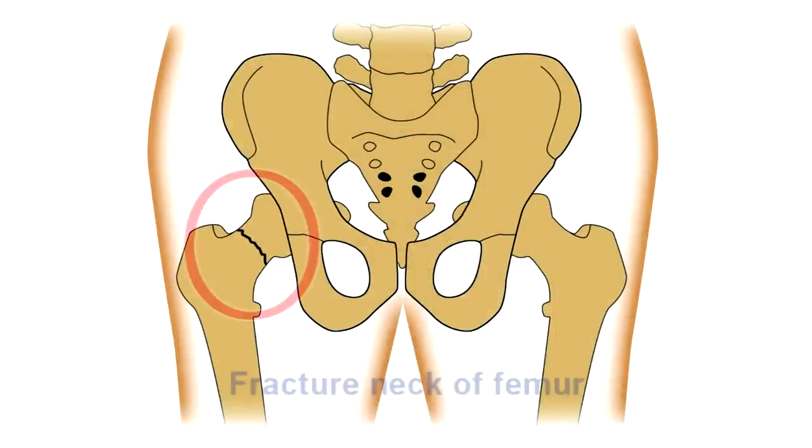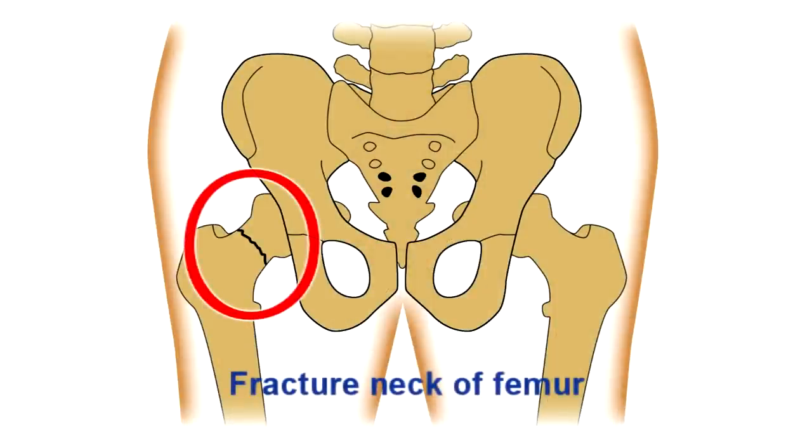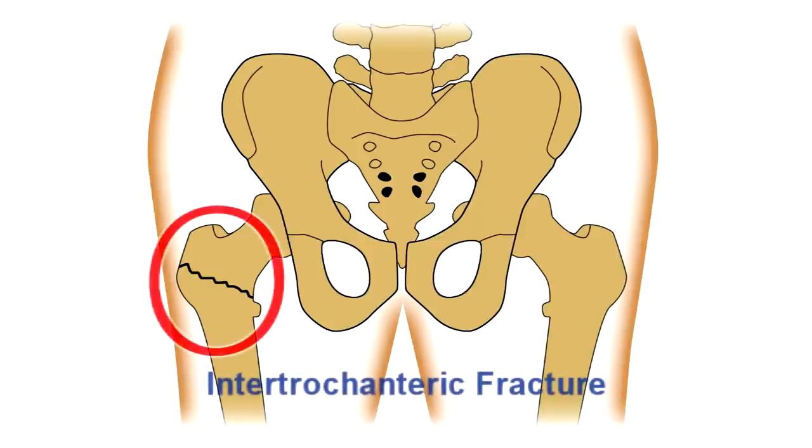There are two common types of hip fractures: fractured neck of femur and intertrochanteric fracture.